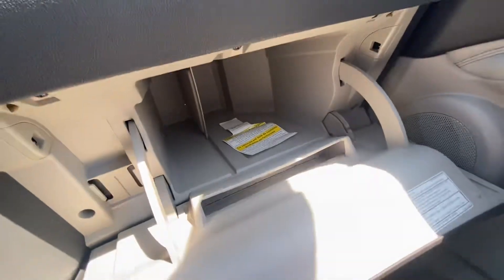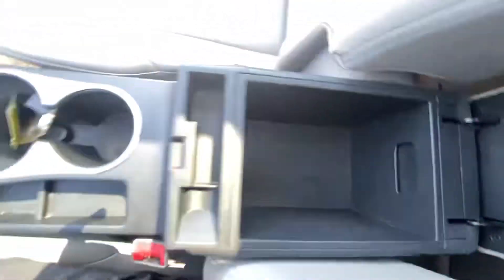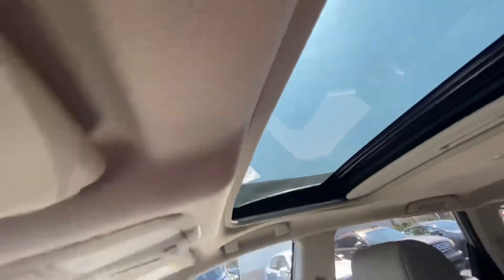Got a large amount of glovebox space down there. Got the armrest here, our center console right there, with a sunglasses holder right there. Controls for the sunroof.